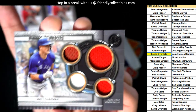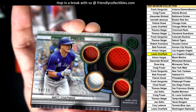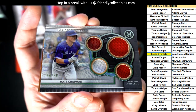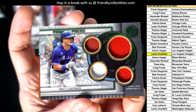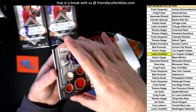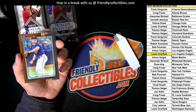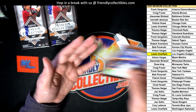Looks like you got a dirty jersey there - you got dirt on this jersey, that's dirty. That's really cool, man. Definitely a dirty jersey on that relic. And there he is again - another Matt Chapman.